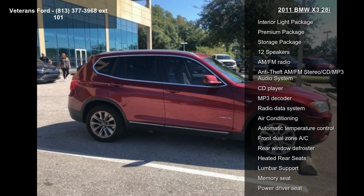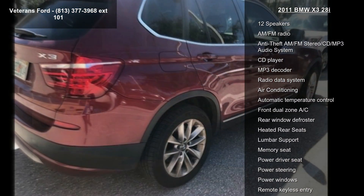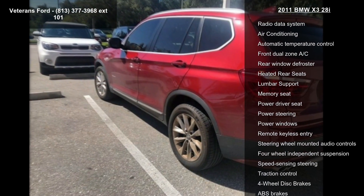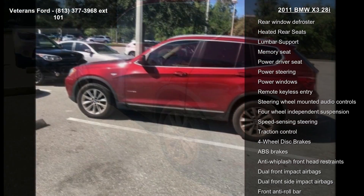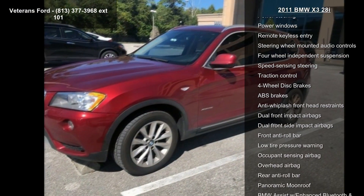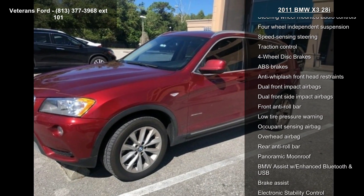Some of the top features included with this vehicle are navigation system, real-time traffic information, cold weather package, interior light package, premium package, storage package, 12 speakers, AM FM radio, and anti-theft AM FM stereo CD MP3 audio system.